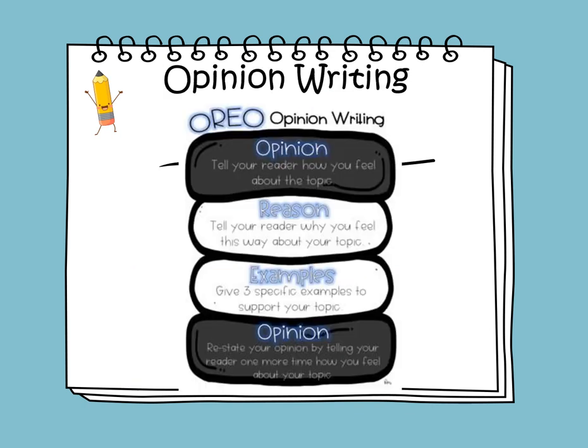Opinion writing uses the OREO framework. O stands for Opinion — tell your reader how you feel about the topic. R stands for Reason — tell your reader why you feel this way about your topic. E stands for Examples — give three specific examples to support your topic. The final O is Opinion again — restate your opinion by telling your reader one more time how you feel.